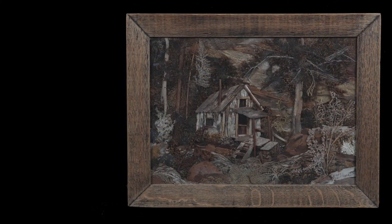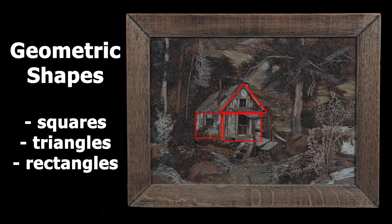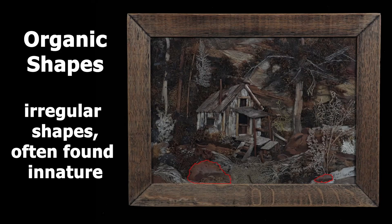Another element that we see are shapes. Pansy Stockton used very clear shapes to create some of these images. Some are geometric shapes like squares, triangles, rectangles, and some are organic shapes. What shapes do you see? Springbrook Cabin is just one of many Pansy Stockton natural or organic collages we have in our collection. Let's take a look at another one located in a different part of the country.